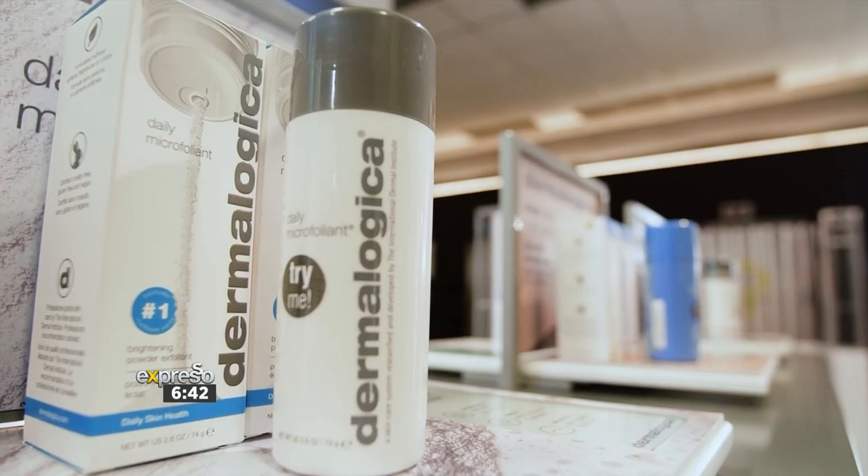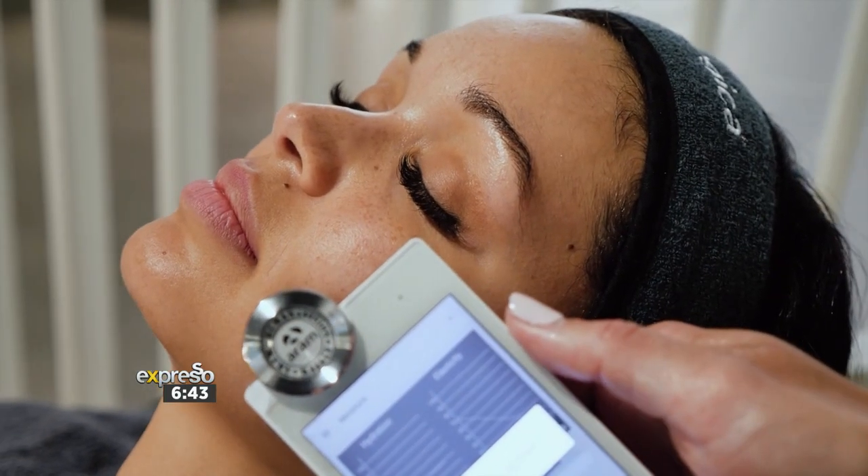Dermalogica is a professional skincare brand loved all over the world. They offer a variety of products and treatments, and today I'm visiting Woolworths in Cavendish to get an in-depth skin analysis with a qualified skin therapist.